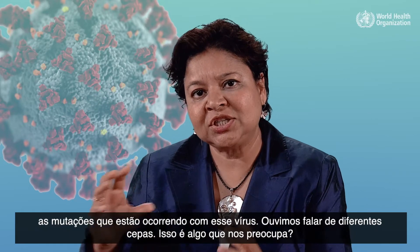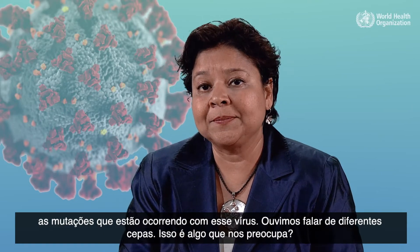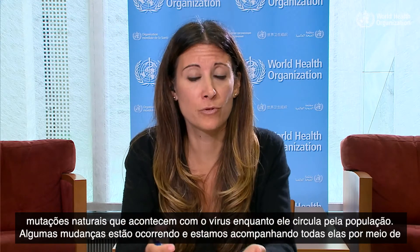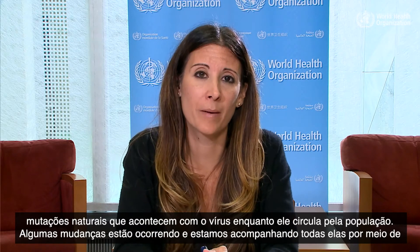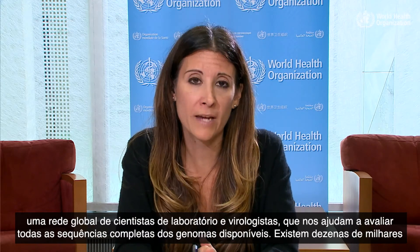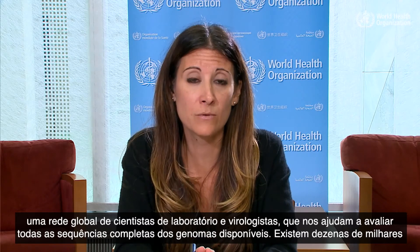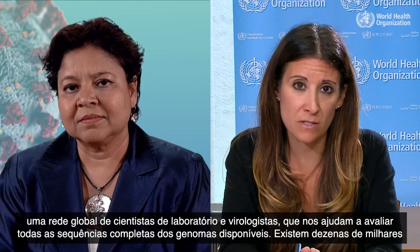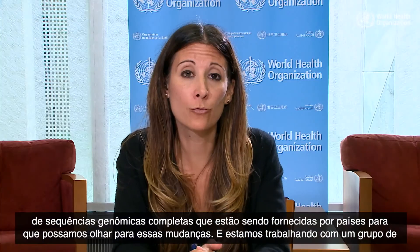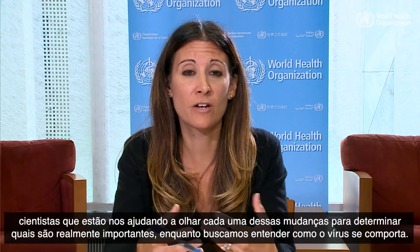Tell us about the mutations this virus is going through — we hear about different strains. Is this something we're worried about? All viruses change, or mutate. Mutate sounds scarier than change, but these are natural changes that happen as the virus circulates through a population. We are following all changes through a global network of laboratory scientists and virologists evaluating tens of thousands of full genome sequences provided by countries, helping us determine which changes are really important in understanding how the virus behaves.